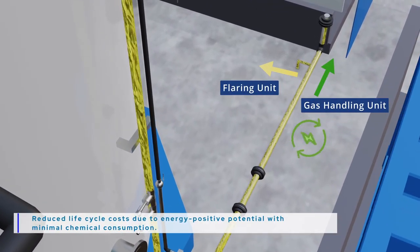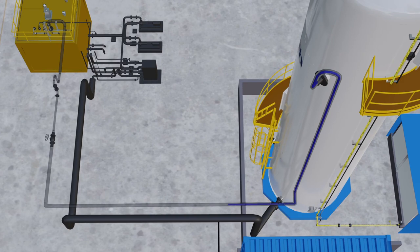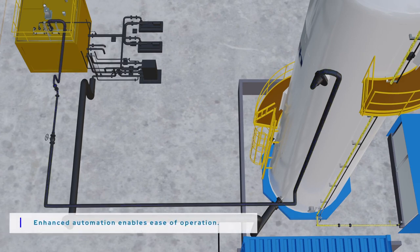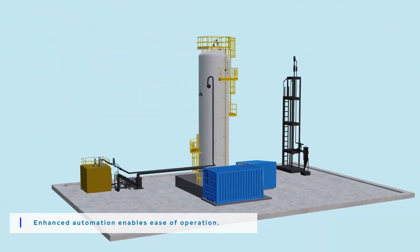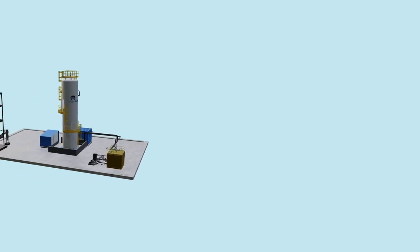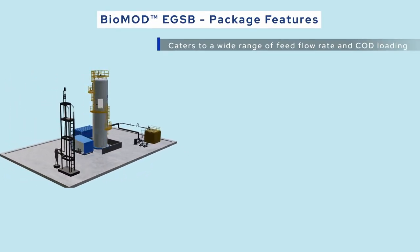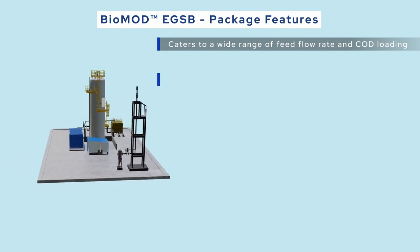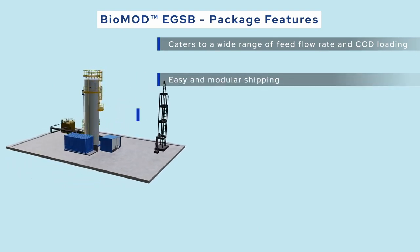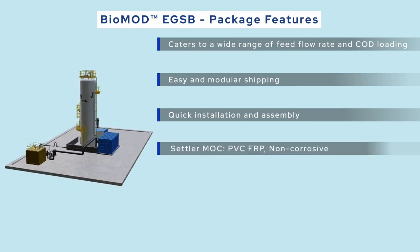EGSB's optimized sludge settler design, optimum upflow velocity operation, and expanded granular biomass maximize contact between sludge and organic pollution to achieve higher performance efficiencies. Biomod EGSB's proprietary multi-settler reactor design enables high sludge retention, resulting in better sludge granulation to improve overall process performance and to achieve energy-neutral or energy-positive process conditions and lower operating costs.